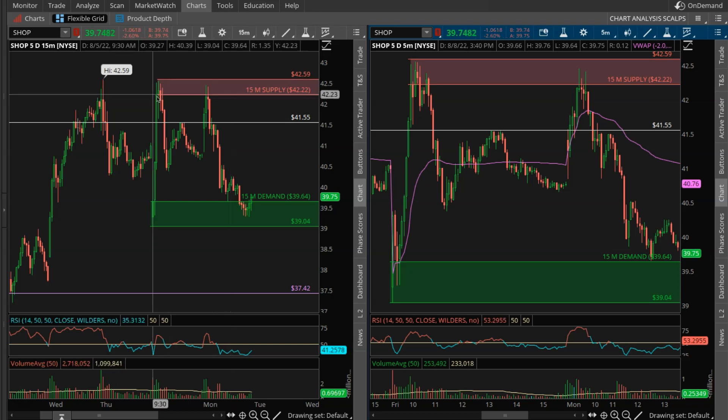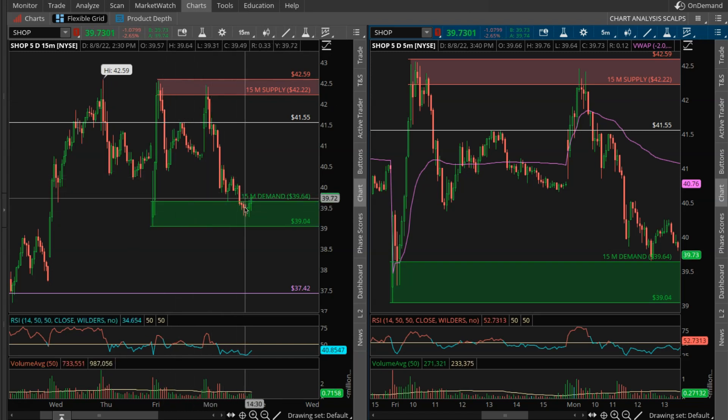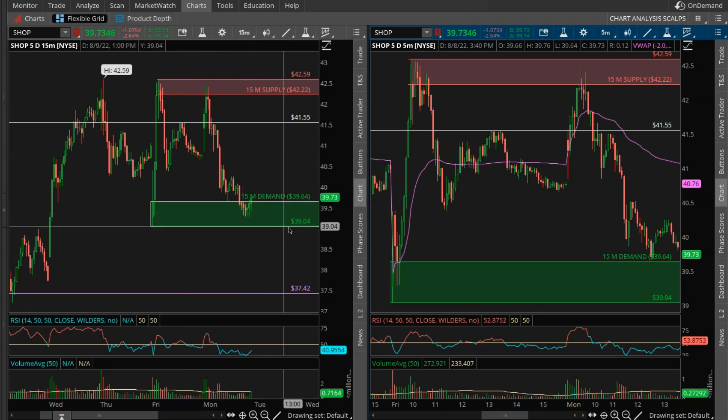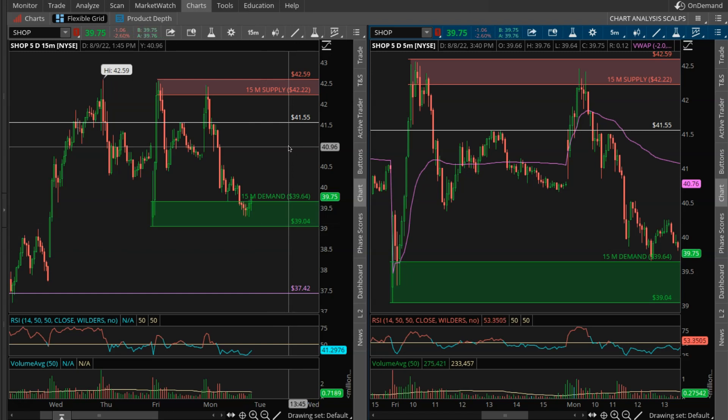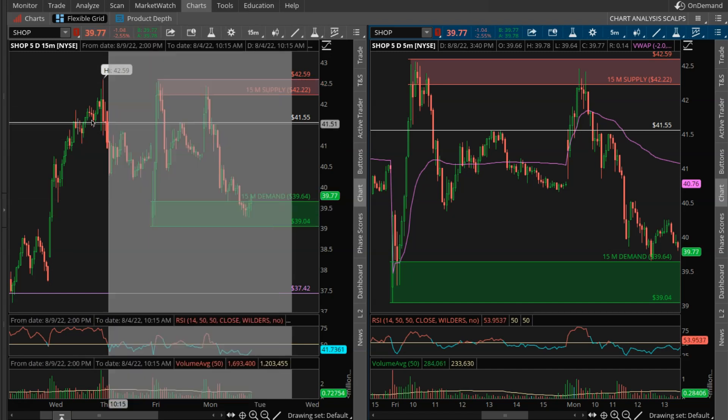If the supply zone is invalid and it breaks through with strong volume and gets above that top range, I want to see price come back and use this area as support — that is a zone flip. If I get long on a retest, my stop can be anything below $42.59 or $42.22. The same thing applies for demand: if price breaks down below that range, I want to see price come back up for re-entry going short. If zones become invalidated and price makes its way right through them, you want to be looking at them as support or resistance.